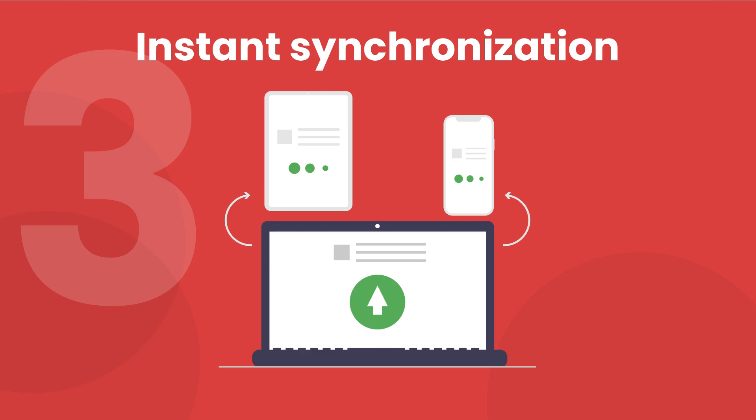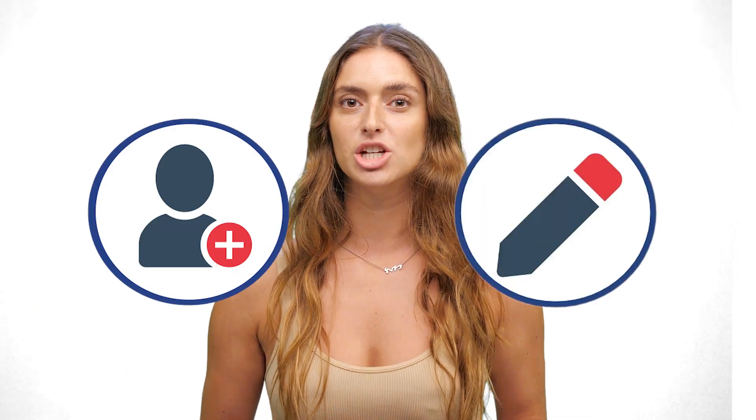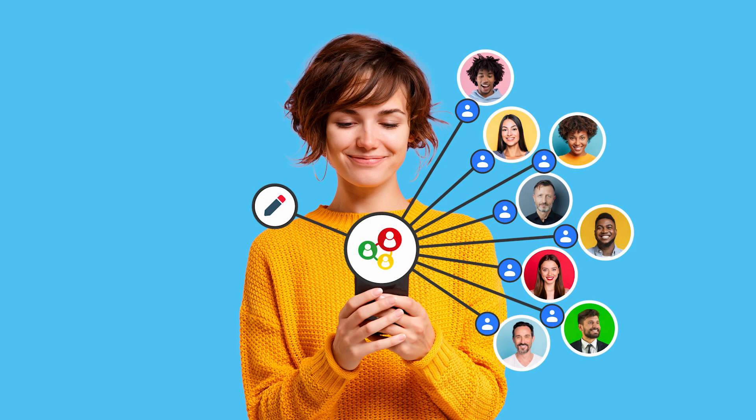Instant synchronization. Are you tired of shared contacts updates taking ages to synchronize to all of your users? With Shared Contacts Business Edition, whether you create or update a shared contact using either our dashboard, Google Contacts, Gmail, Drive, or Calendar, or your mobile device, your updates will be pushed instantly to your users' address books.